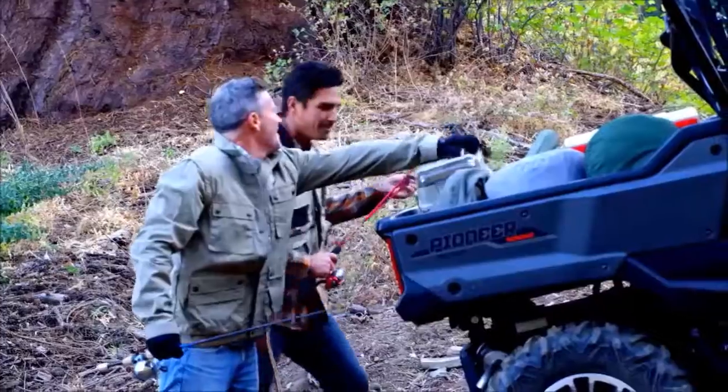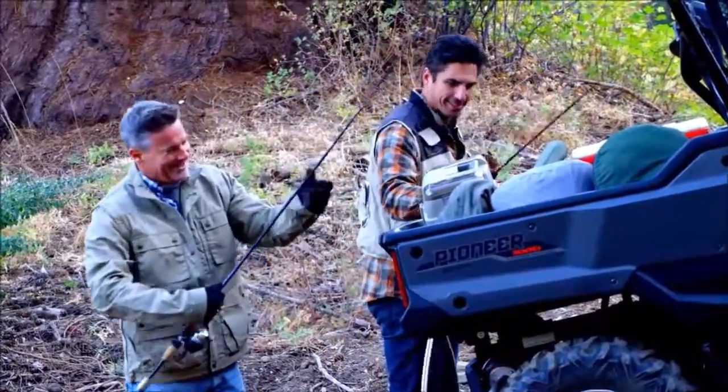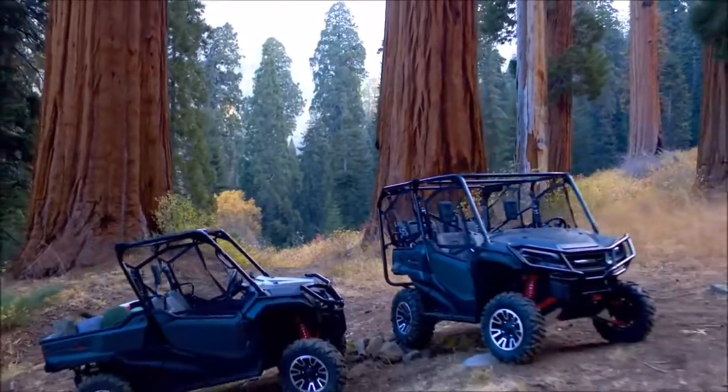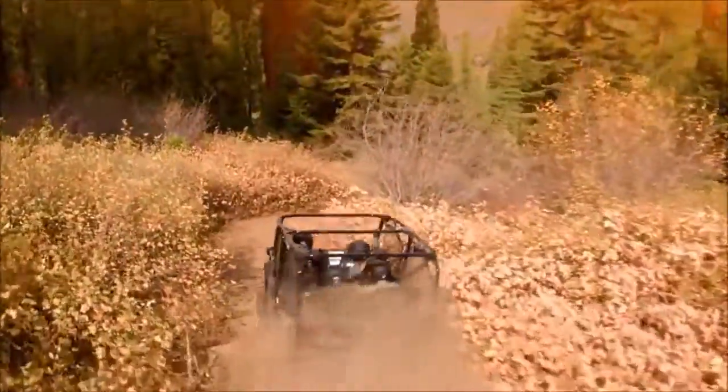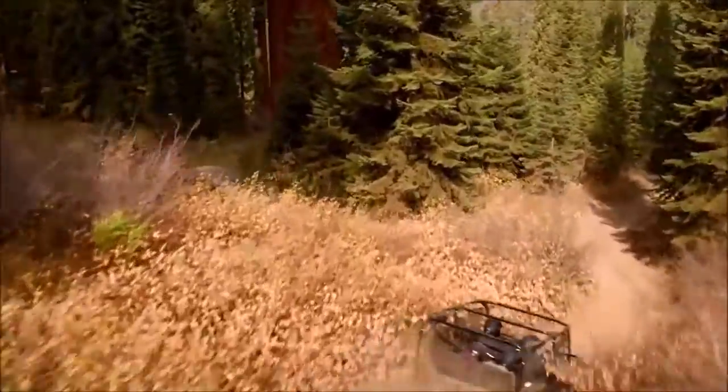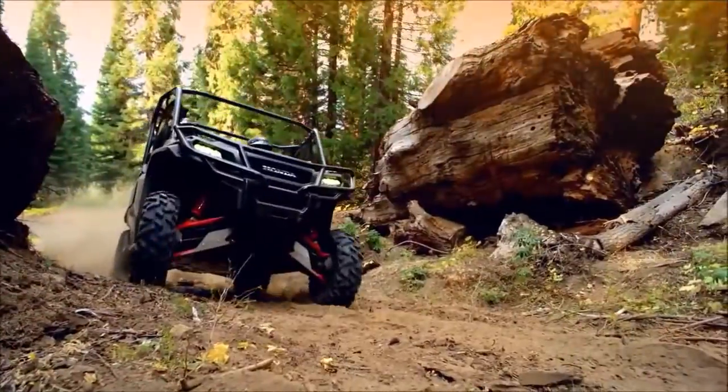Built for the customer who demands the absolute best. The all-new Limited Edition Pioneer 1000 and 1005 — flagship multi-purpose side-by-sides that are anything but limited.